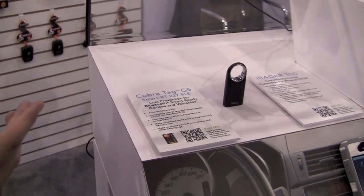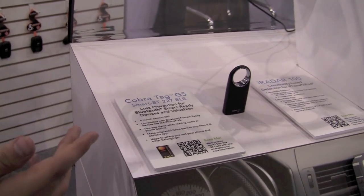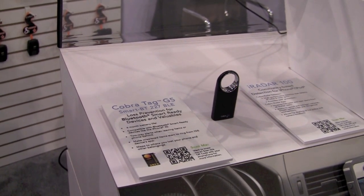The CobraTag G5 is the simplest, most complete way to keep track of all your items. Simply attach the CobraTag to any of your items and then the app running on your phone will keep track of the distance between you and your item.